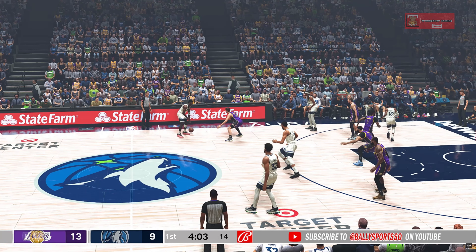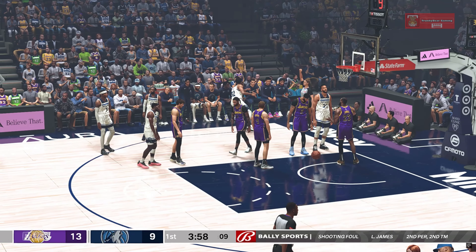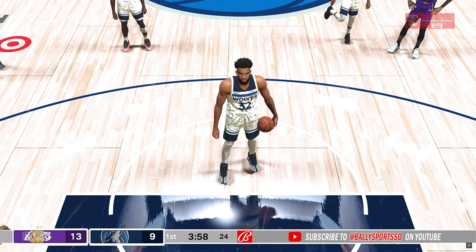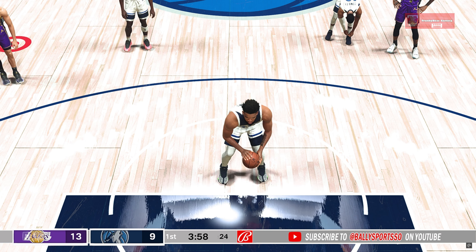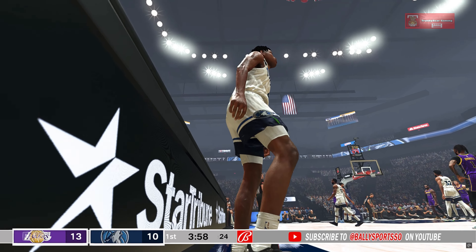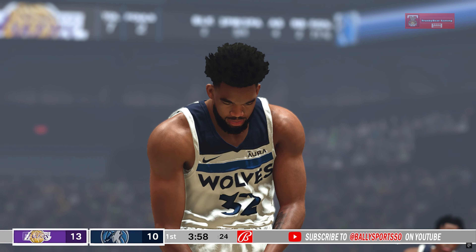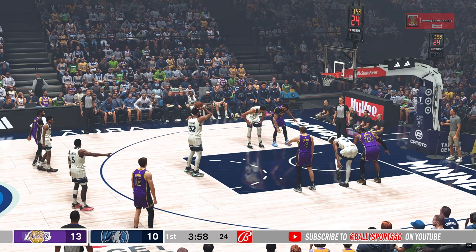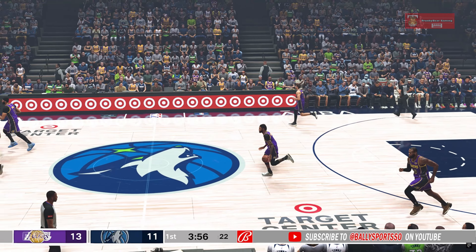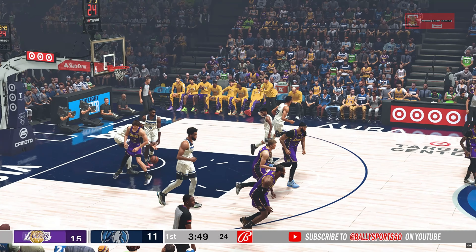And here's Edwards with five points in the game. Pass to Towns, driving in — and he'll draw the foul. He'll head to the line for two. It's on LeBron James, his second personal foul. The first one falls. And so Towns nails them both — no surprise there. He's about as automatic as it gets from the stripe. Russell to pass to Reeves, that falls. Nice assist by Russell.